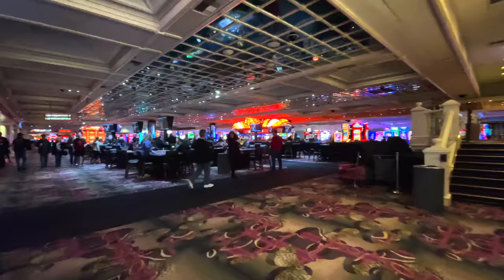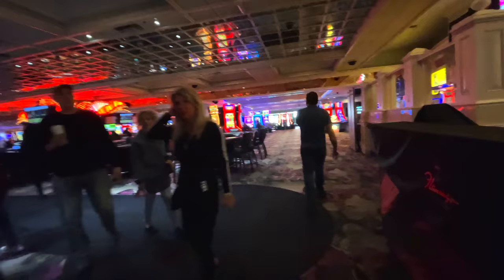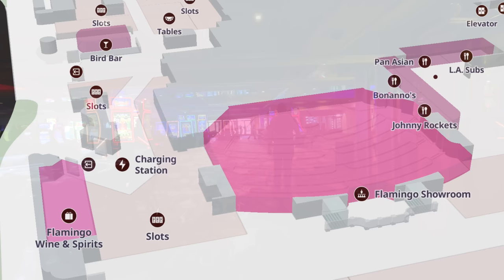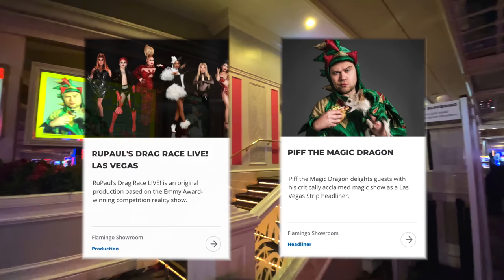Back out in the casino headed toward the strip you'll find all of the Flamingo's table games. Table games here usually run in the $15 range, although they can be higher on nights and weekends. We're right outside the Flamingo Showroom, which currently hosts Piff the Magic Dragon and RuPaul's Drag Race Live.